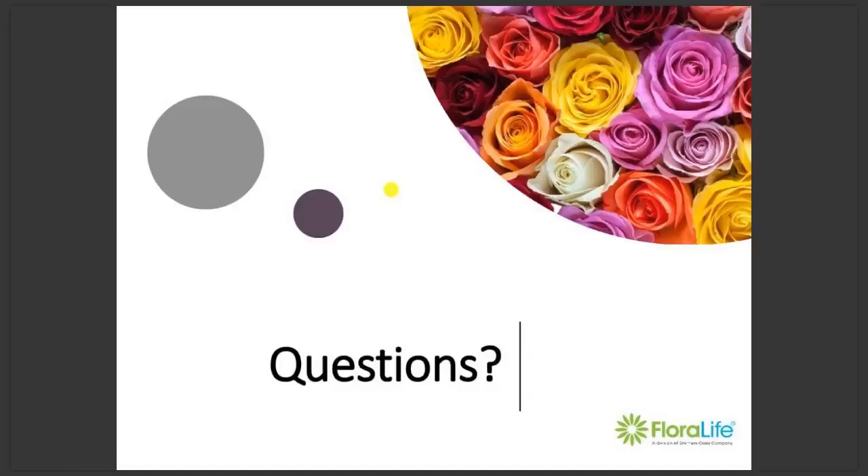That was it — no more questions. Thank you everyone for joining us, and we hope to see you next month. Emma, thank you very much for the great presentation. Thanks, Georgina. Goodbye, everyone.